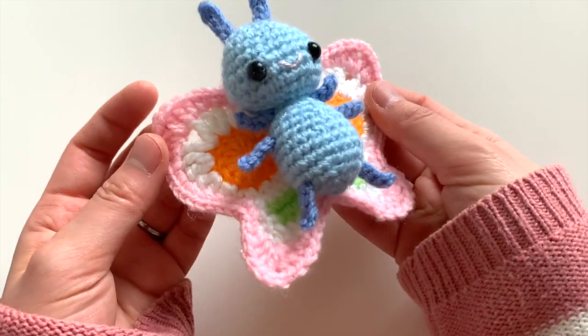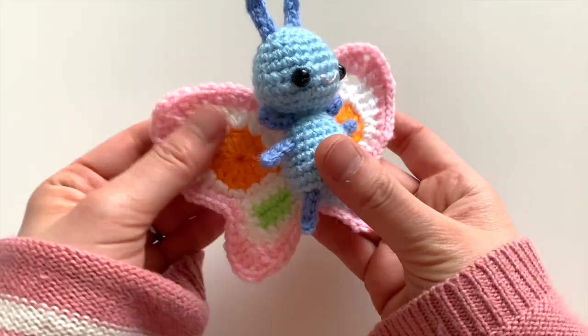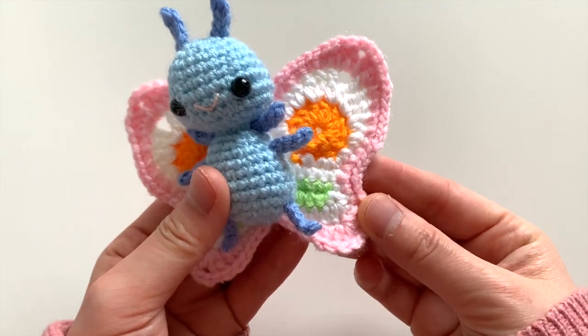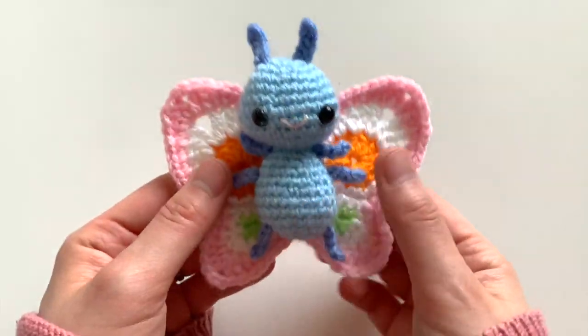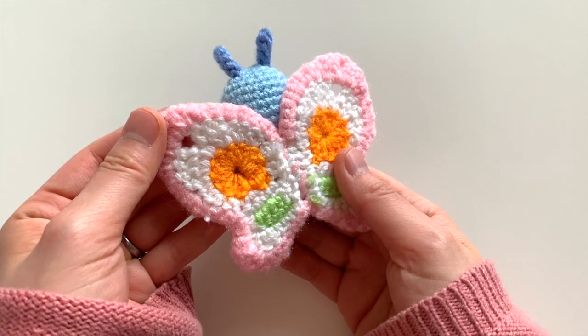Thank you so much for listening. I really hope you'll want to join in on the Creator Challenge, because I'd love to see the unique and beautiful butterflies you come up with. Thanks so much everyone — happy crocheting!